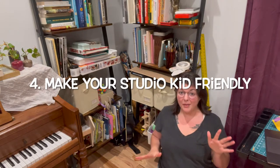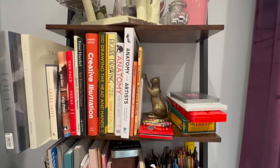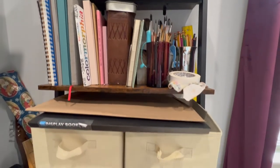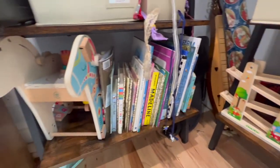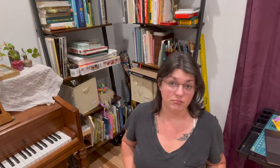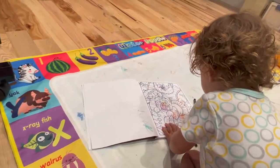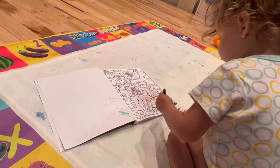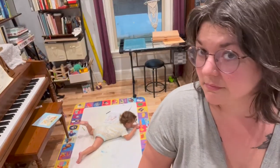Make your studio kid or baby friendly. Invest in some bookshelves and put anything you don't want to be touched out of reach. Stock the bottom shelves with lots of toys, books, and art supplies so that your little one can have fun while you paint or draw or craft. Include your little ones in the process — ultra washable crayons, a drawing mat with water markers, and modeling clay if you have a kid that doesn't eat everything they touch. Get the kids being creative and you can work while they work. They're going to be interested in what you're doing anyway, so why not let them join the fun?